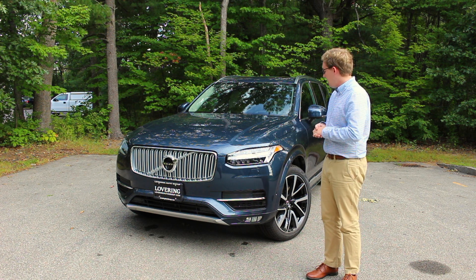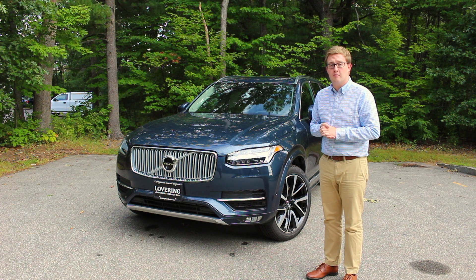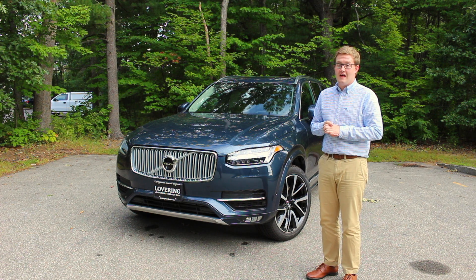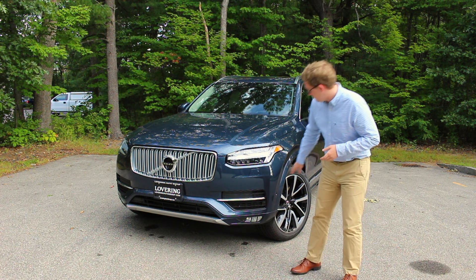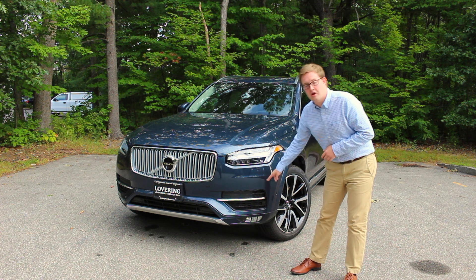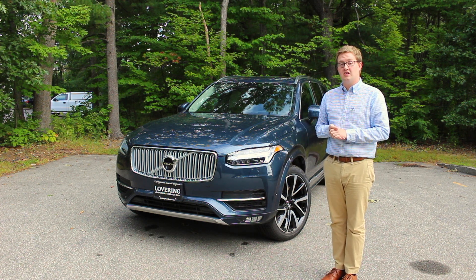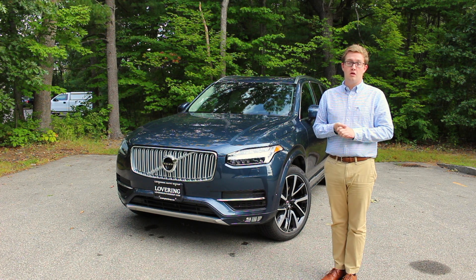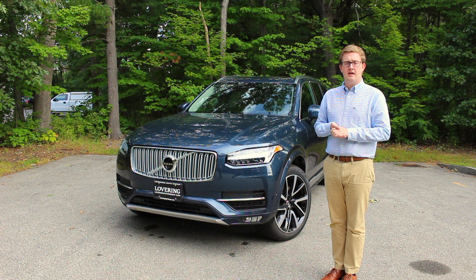In addition to that, you're also going to get Volvo's 360-degree camera and visual park assist, and lastly Volvo's park assist pilot and parking sensors in the front — rear parking sensors are standard. That's a really nice package available on all XC90s regardless of trim level.